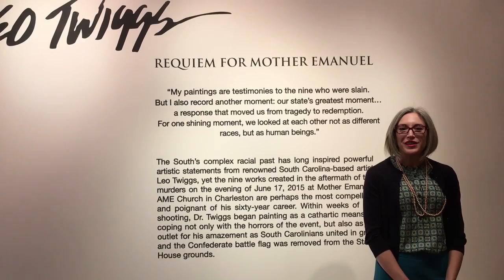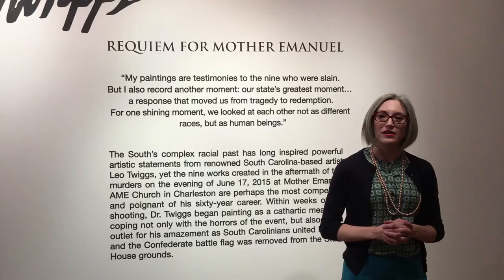I'm Dr. Erin Carlis-Diaz. I'm the curator of the Johnson Collection and welcome to TJC Gallery and to Dr. Leo Twiggs's Requiem for Mother Emanuel.